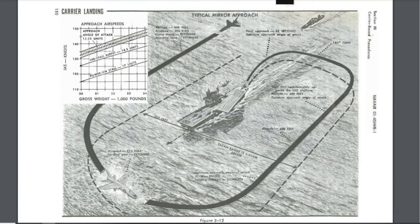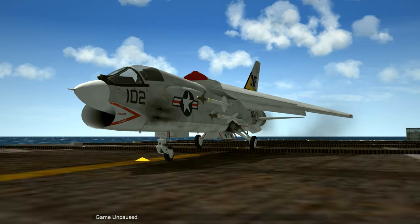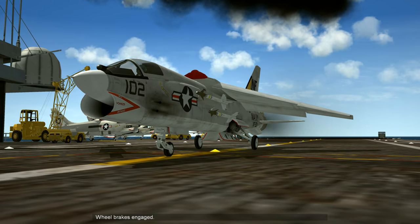Downwind leg altitude is 600 feet. When you're abeam of the fantail, that's your cue to turn to final. Remember, this pattern is a racetrack, not a square civilian pattern, so both turns should be continual 180s. If you've done everything right, you should roll out lined up on the centerline, on speed, 30 seconds from touchdown. Navy aircraft don't flare on landing, so hold the on-speed angle of attack all the way down to the deck.